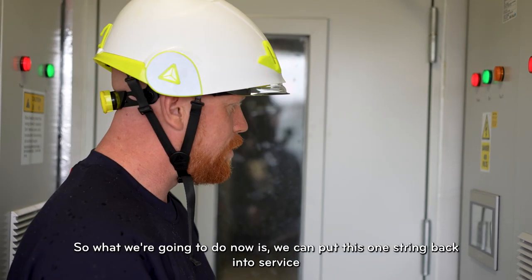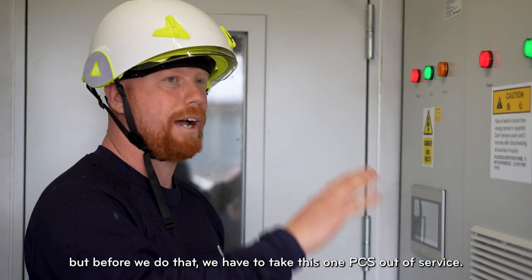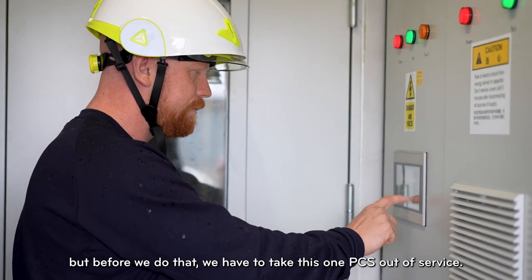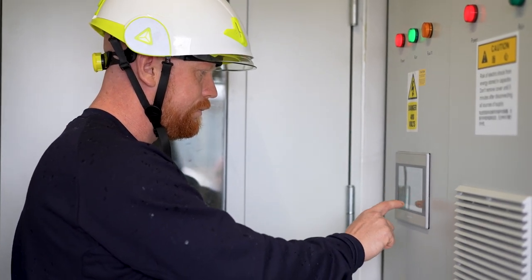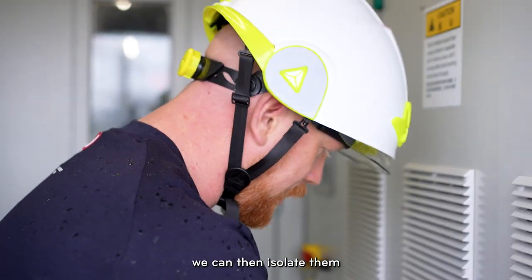What we're going to do now is put this one string back into service, but before we do that we have to take this one PCS out of service. We'll put these into stop so we can then isolate them.